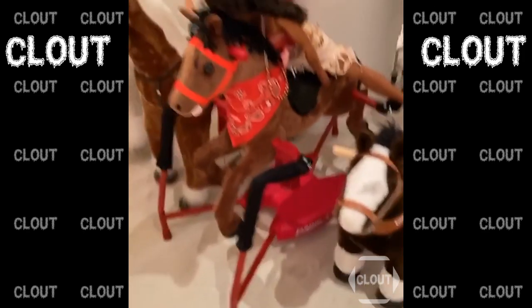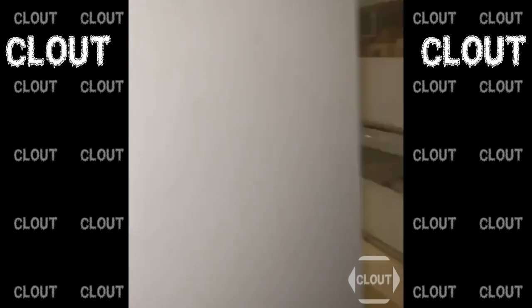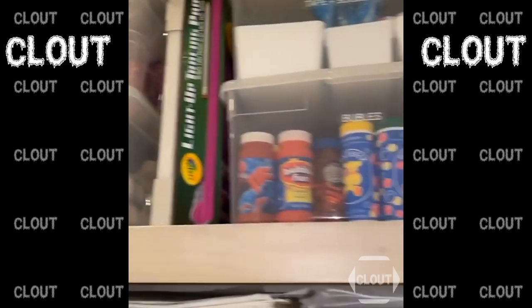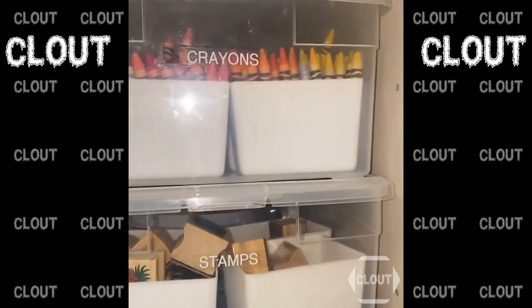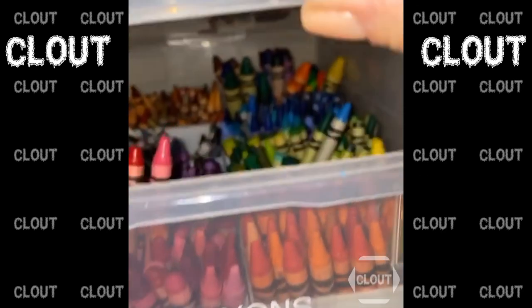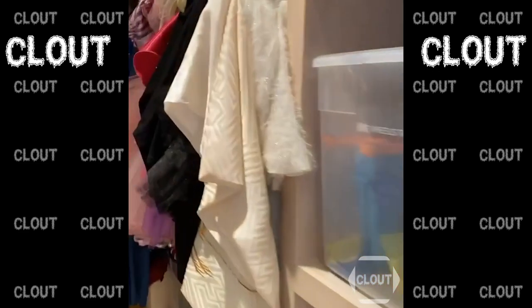There are some cute dolls in here, and then you guys have to see — we have this whole organized situation of slime, bubbles, and crayons. It's all color coordinated — at least it's supposed to be. We try to keep it clean: stamps, markers, everything.